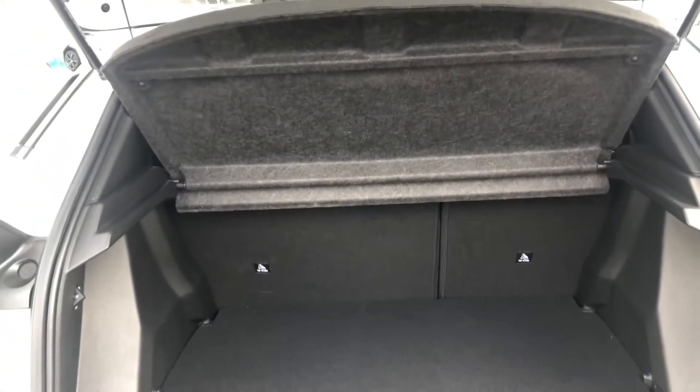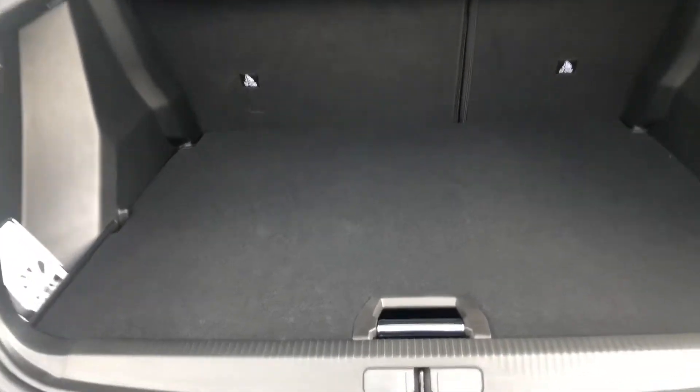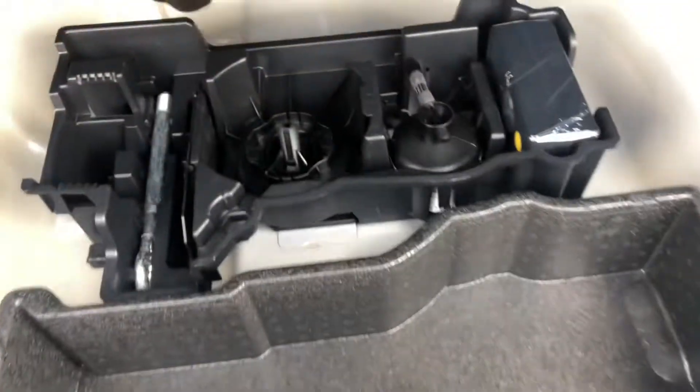The boot on this 2008 is one of the biggest in its class. Underneath the floor you do have another storage tier, and here you have your tire reflation kit — just in case you get a flat tire on the side of the road, you could be going again within minutes.